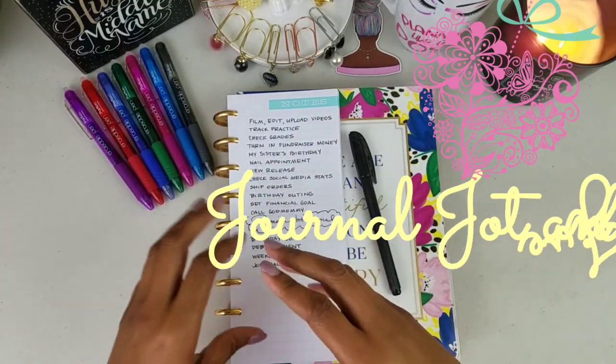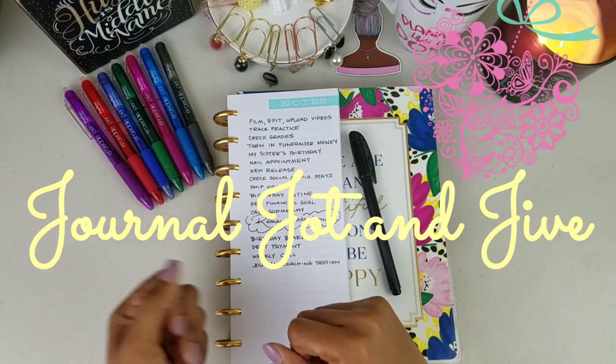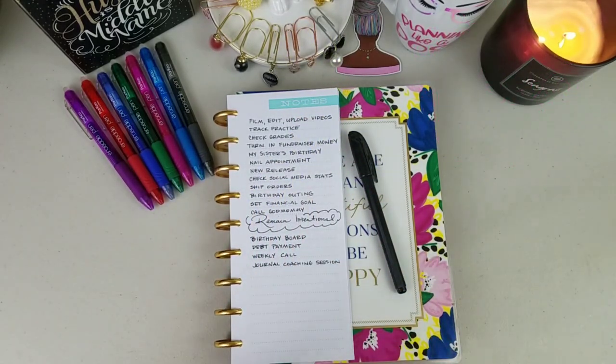That's the whole component of Journal Jot and Jive: when you journal you're getting ideas and thoughts written out so you can reflect on them; the jot aspect is your planning; and the jive is putting those plans into action. So until next time!